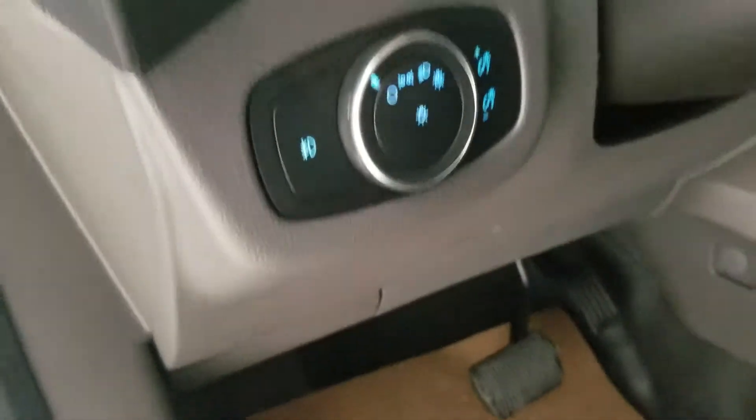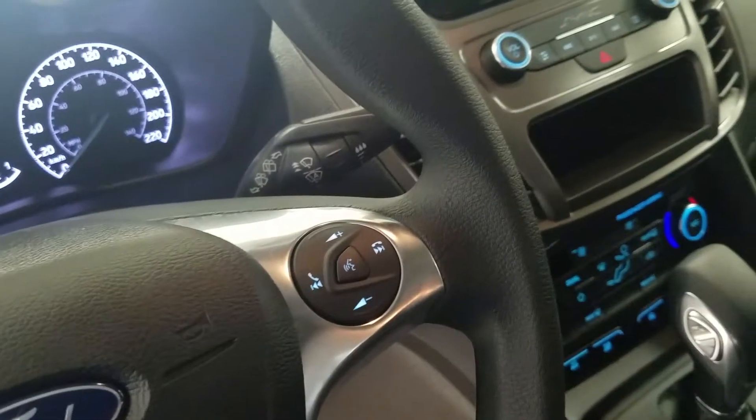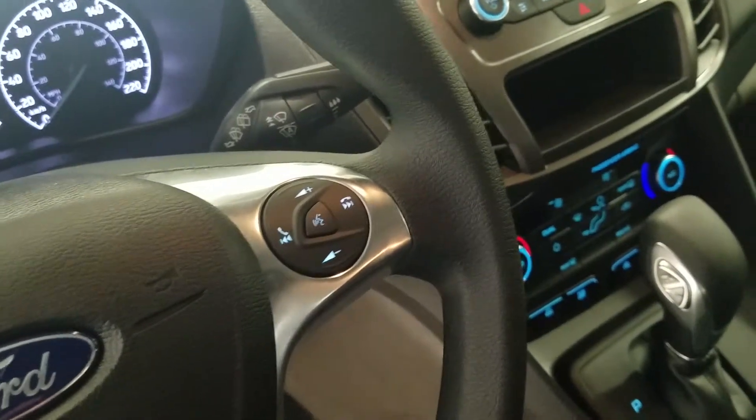Over at our steering column we have our automatic headlamp dial as well as our tilt steering wheel with our information track pad and cruise control settings on the left, and on the right we have our hands-free and volume controls.